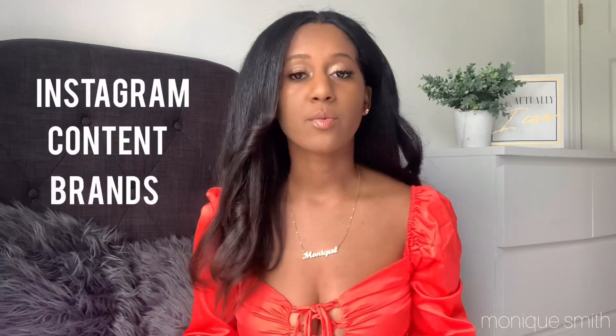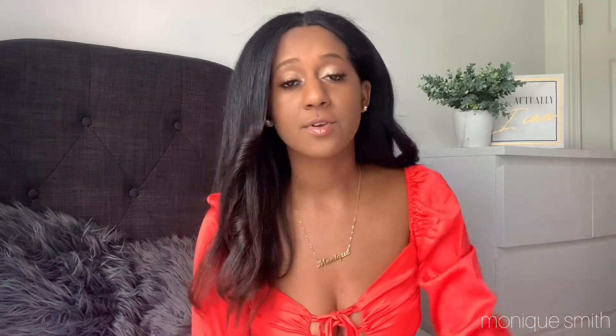Hey guys, welcome back to my channel, it's your girl Mo and she's back at it again with another video. It's been so long since my last video — I'm so sorry to keep you all waiting. You guys have been asking me so many questions regarding Instagram content, how to work with brands, how to take pictures. This first video will be basically how to work with brands, whether you have 1k followers or even 10 followers. I'm gonna provide some tips so you can work with brands too.